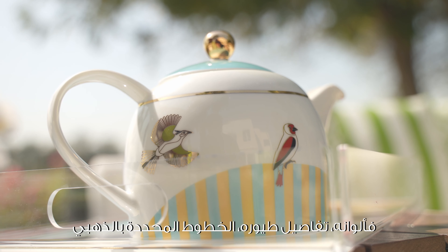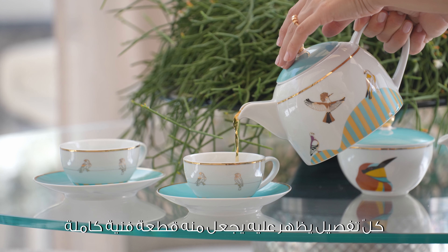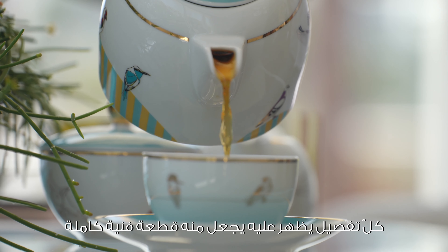My favorite piece from the Serb collection is the teapot. It features a stunning motif of birds flying through different stages, and it's almost reminiscent of a beautiful architectural frieze. I love that there are colors in it, the stripes, the elegant gold lines — it's just perfect.